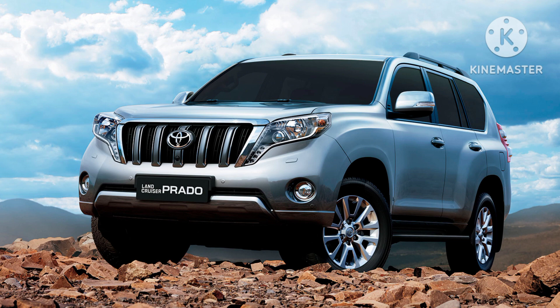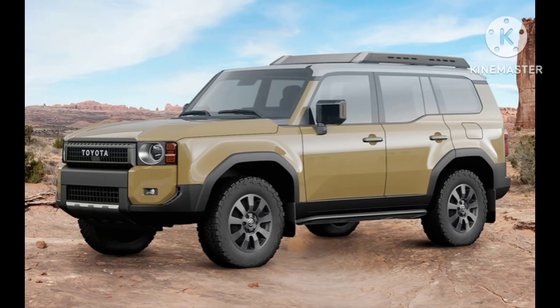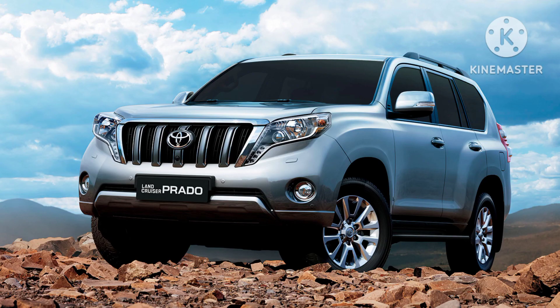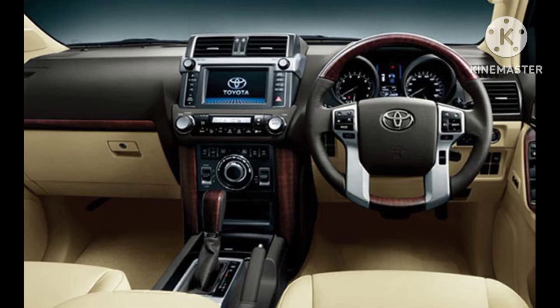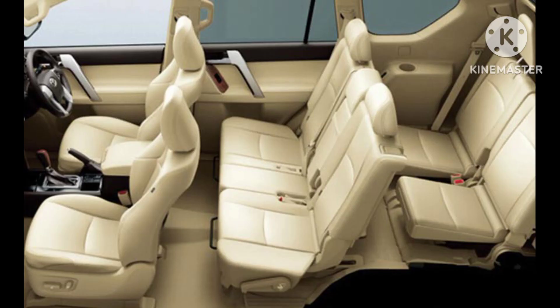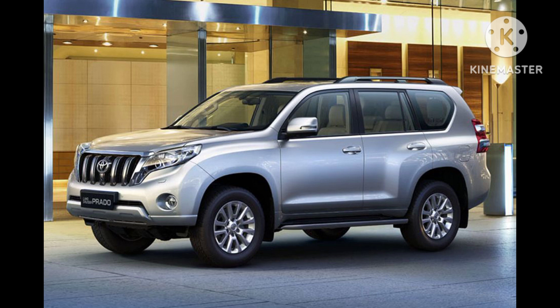Off-road capabilities. The Prado is renowned for its exceptional off-road performance. Featuring a capable four-wheel drive system, advanced traction control, and durable suspension, it excels in navigating rough terrains. Off-road-specific features like crawl control and multi-terrain select enhance the vehicle's adaptability, making it suitable for a variety of challenging conditions, from mud and sand to rocky trails.